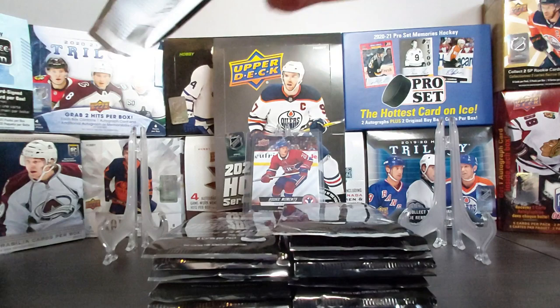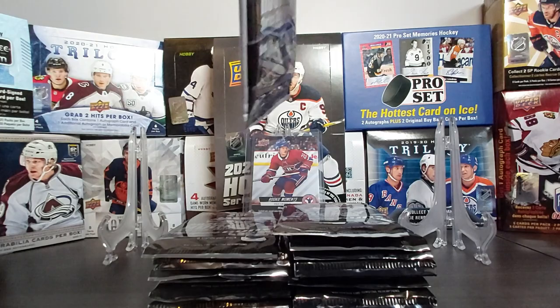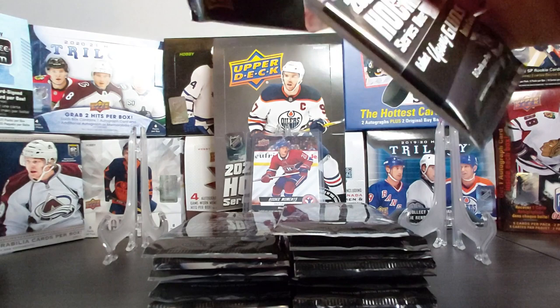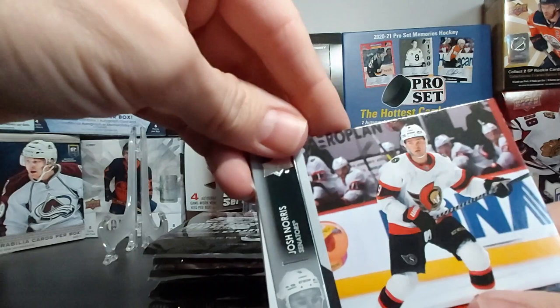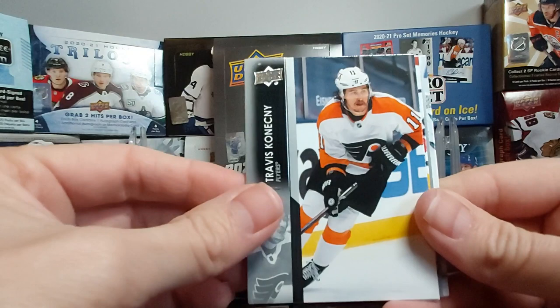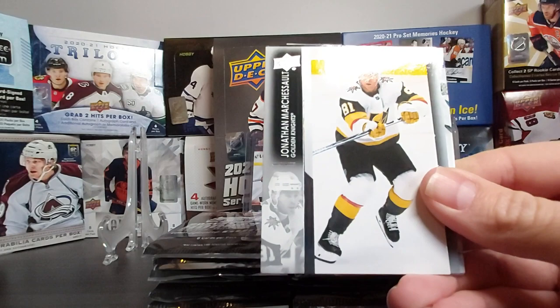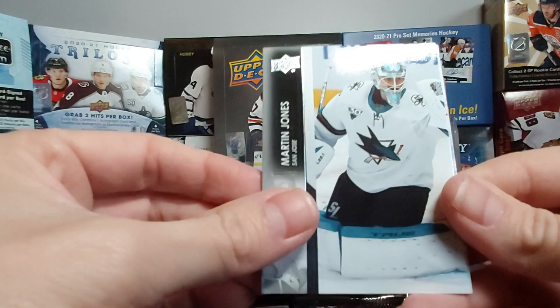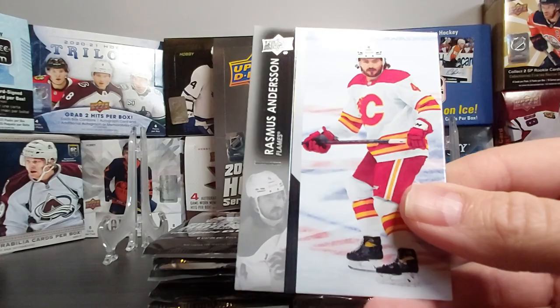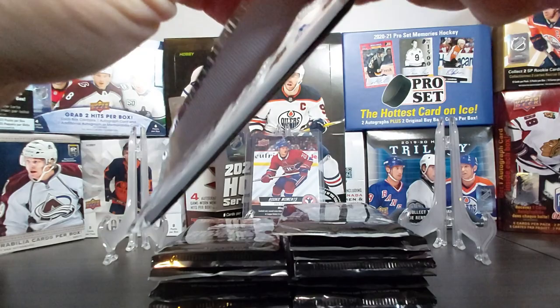Our first Young Gun is gone. Of course the Young Guns are the chasers, but you can also get UD Exclusive Canvas Young Guns and High Gloss. Josh Norris, Travis Konecny, Ty Smith. Jonathan Marchessault — and our second Young Gun is Cole Lind! Martin Jones, Tanner Pearson, and Rasmus Andersson. Two Young Guns already with just four packs gone.